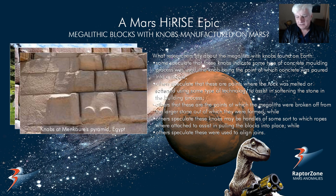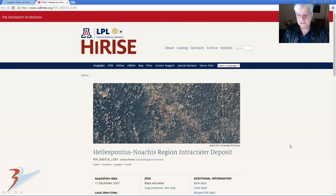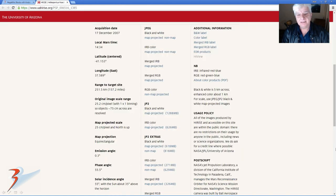So this is the HiRISE photograph we'll be analyzing. It was taken on the 17th of December 2007 — I'll include the link below. 25 centimeters per pixel, so really high-resolution image this. I downloaded the JP2 black and white map projected file, just under 1.3 gigabytes, but well worth it — this image is really detailed.